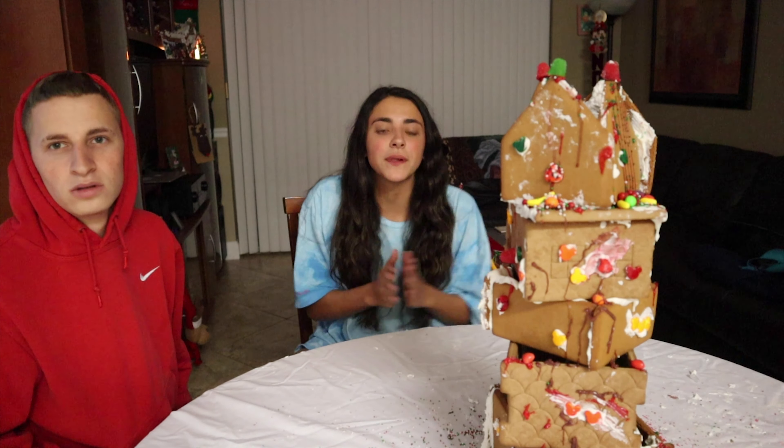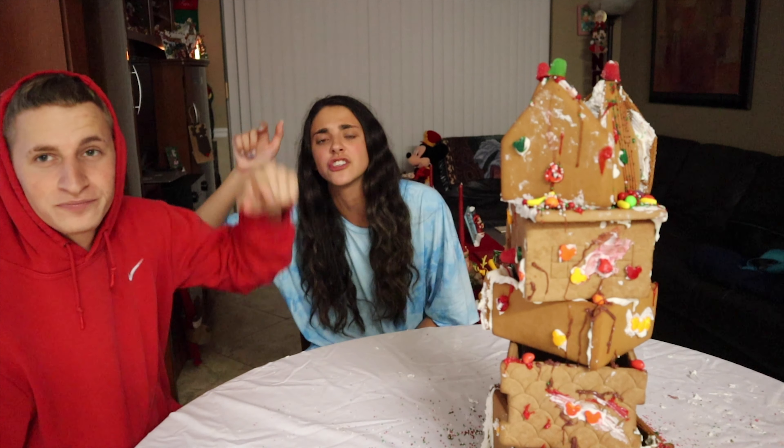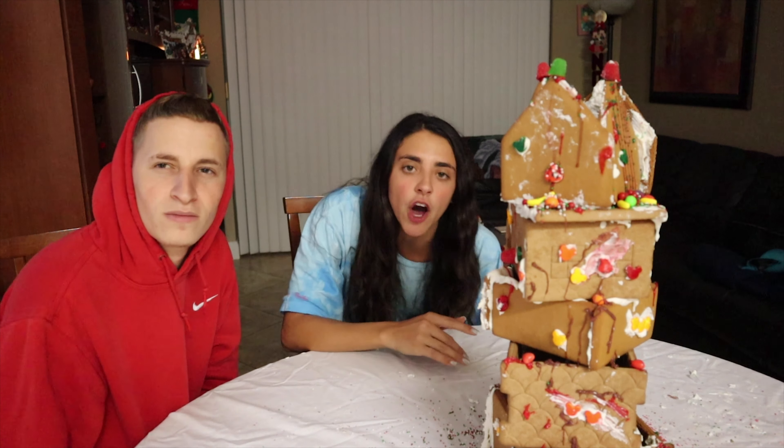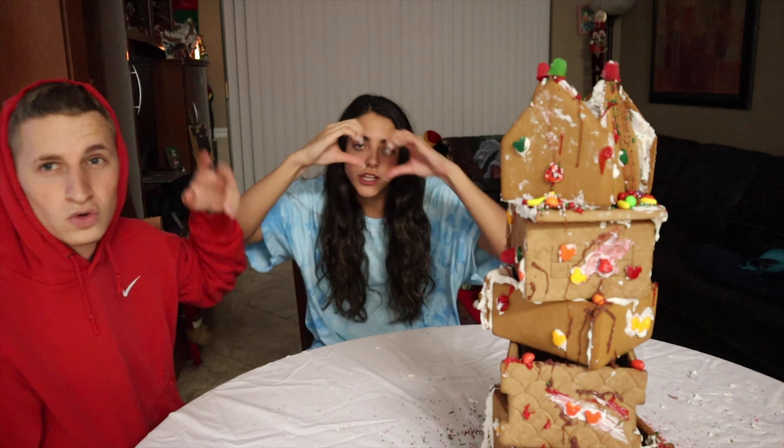If you guys like this video, please give it a thumbs up. Subscribe to my channel if you're new, subscribe to his channel — link in the description. Comment down below any other requests you guys have from me, and I will see you guys real soon. Peace out, love you.